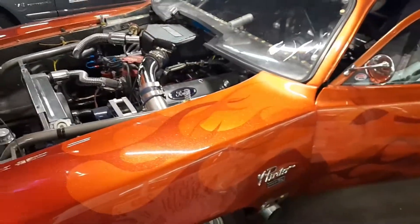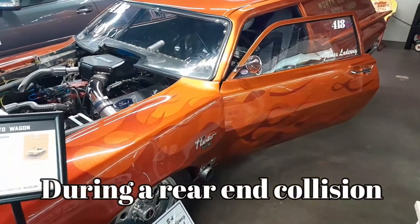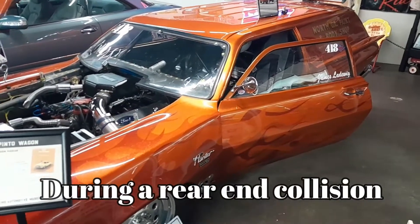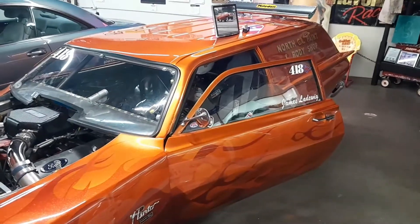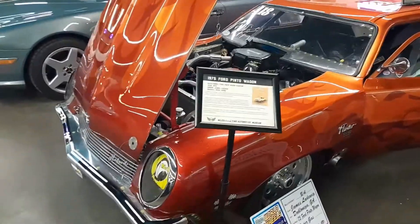If you didn't know, Pintos were known for exploding. It had to do with where they put the gas tank. It was actually not the wagons that were exploding - it was the little hatchback. The tank was so far back behind the rear wheels that when you got hit in the rear it had a tendency to explode. They eventually moved them forward a bit.